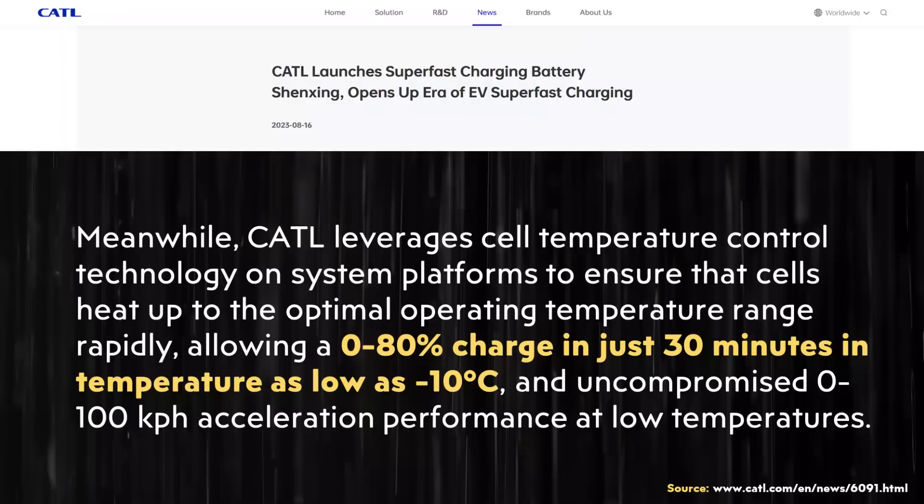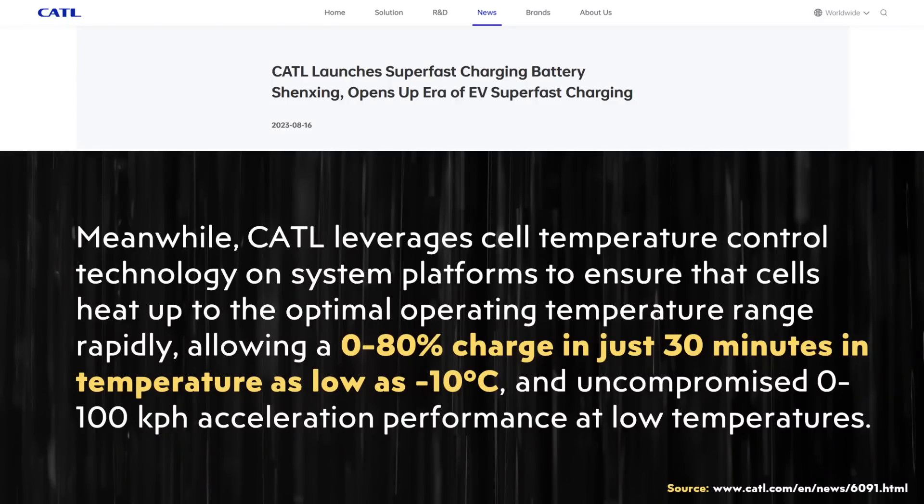That zero to 80% in 10 minutes claim is specifically about room temperature. What about cold temperatures? In the press release it's written: 'CATL leverages cell temperature control technology to ensure cells heat up to optimal operating temperature rapidly, allowing a zero to 80% charge in just 30 minutes in temperatures as low as negative 10 degrees Celsius (14°F), with uncompromised zero to 100 km/h acceleration performance at low temperatures.' While slower than room temperature, this is quite impressive at these cold temperatures.